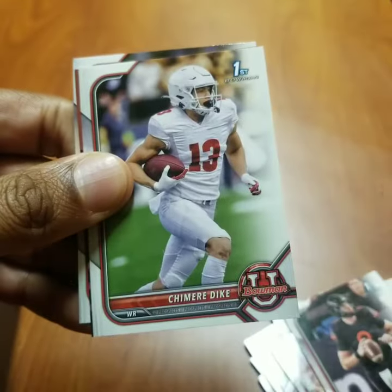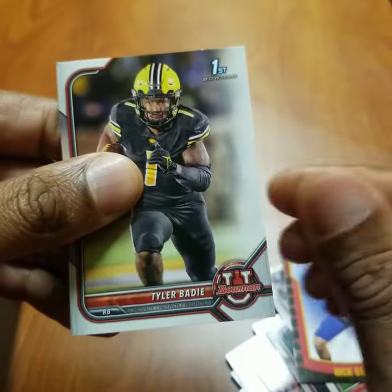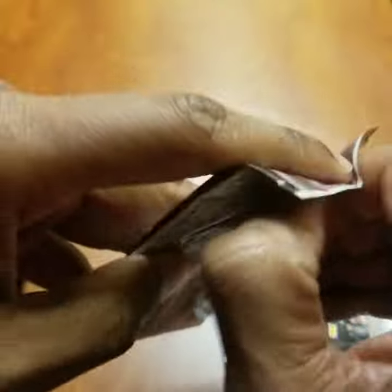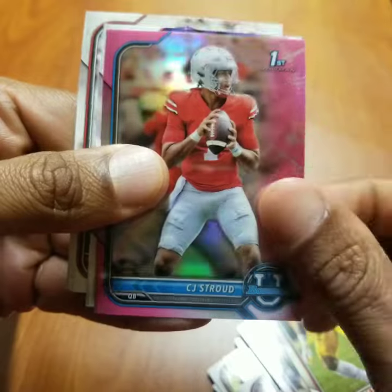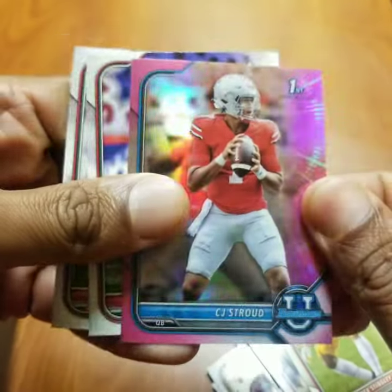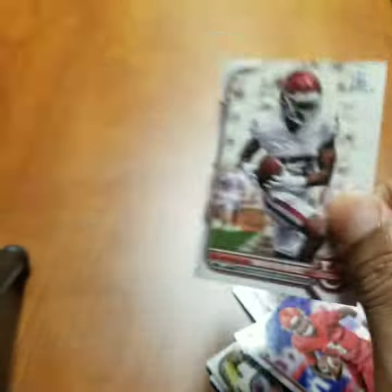Tyler Van Dyke. Tyler Van Dyke. CJ Stroud — pink refractor, not bad. Malik Cunningham. Marvin Mims.